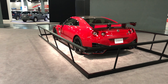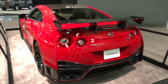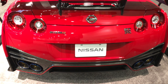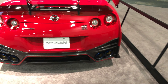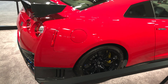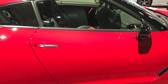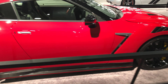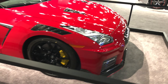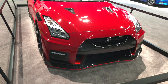Of course the auto show wouldn't be complete without coming and taking a look at this bad boy — got a brand new Nissan Nismo GTR here. This thing is straight off of a video game or racetrack. This is an awesome car, it looks super fun to drive. I'm sure this thing handles like a beast — they won't let you get in this one but it sure is nice to look at.